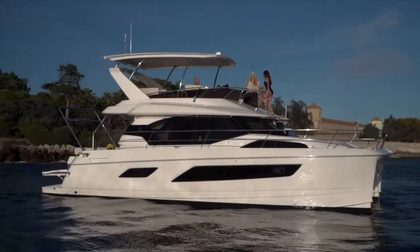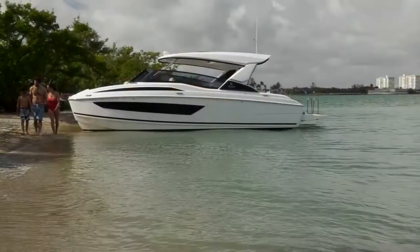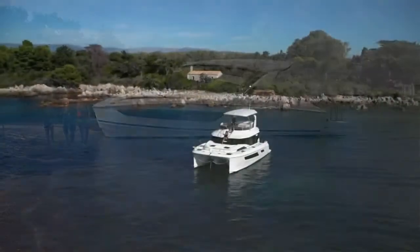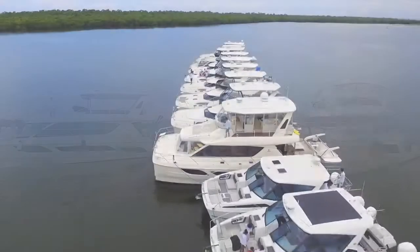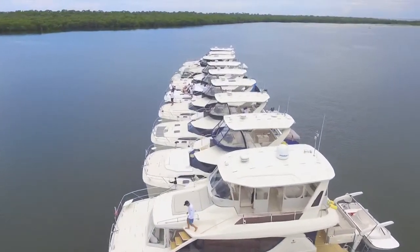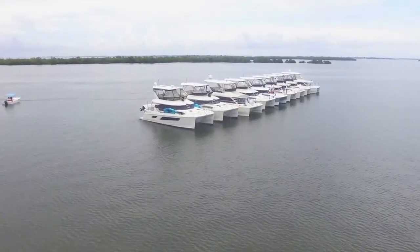Not a long period, the Aquila has really positioned itself as a leading power cat brand in the world. How we've got there has been through a lot of innovation and new models, and today we're established in over 22 countries. We show up as one of the leading catamarans in market shares all over the world, ranging from 32 foot, and we'll soon be announcing our 70 footer — exciting times for Aquila.